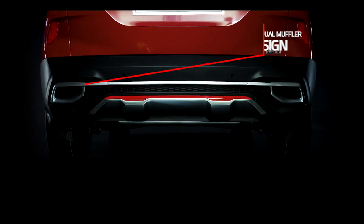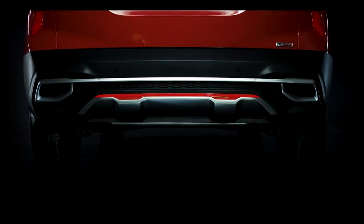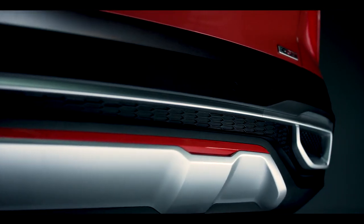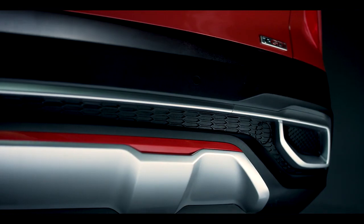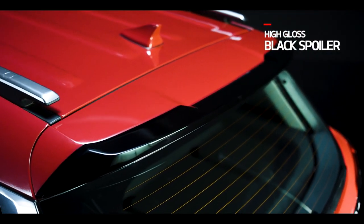The dual muffler bumper design, a constant in both Tech Line and GT Line trims, is one of its kind, enhancing the sportiness of the vehicle with an impactful rear design. Adding to the sportiness is the black spoiler on Seltos.